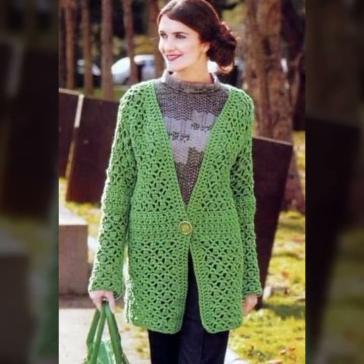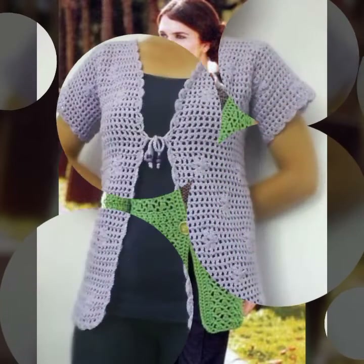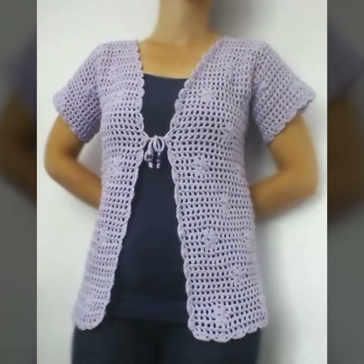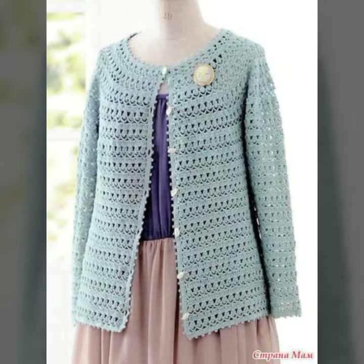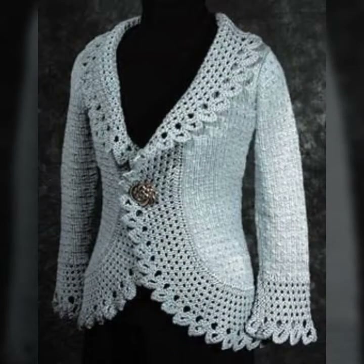Please watch the video completely and don't skip, so you can see the details and the styles of the cardigans. You can see the complete video and tell us how you like it. They are very lovely cardigans with different styles and ideas, with very good designs and colors.